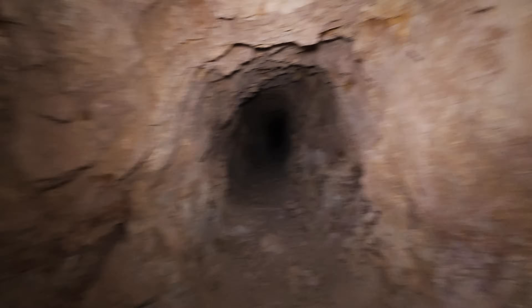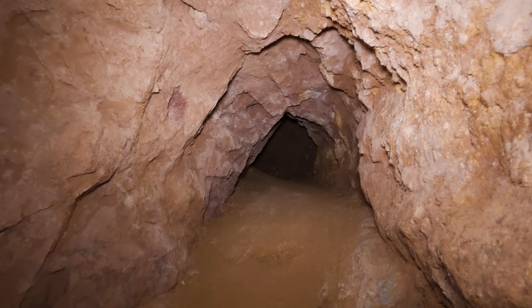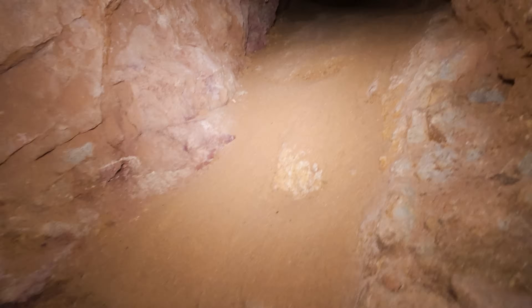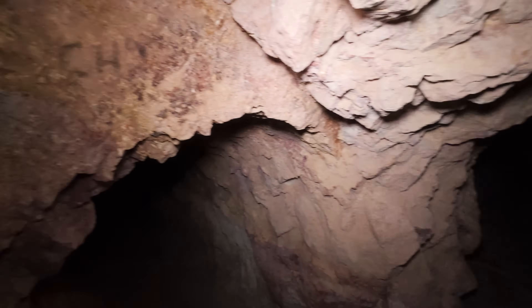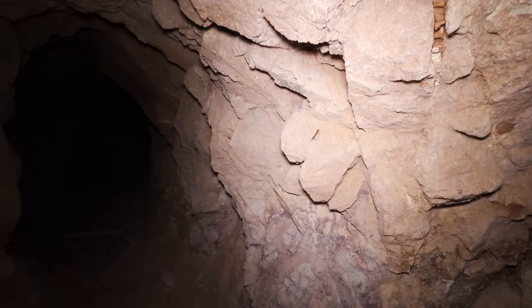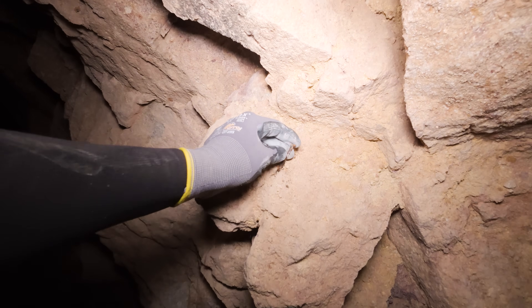Side passage. Look how they carved foot holes in that stone — oh, that's cool. Check that out on the way back. That's a modern nail.